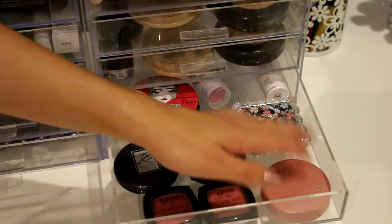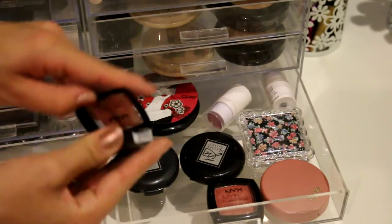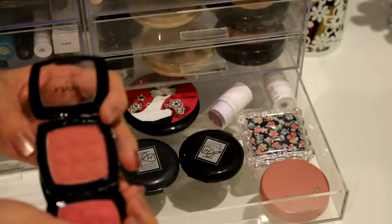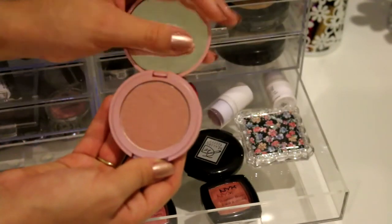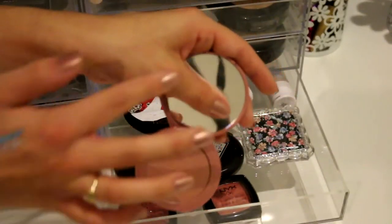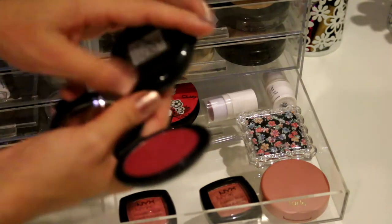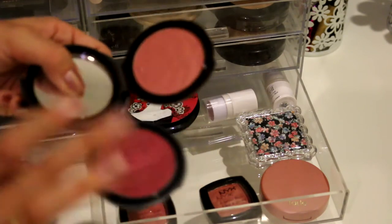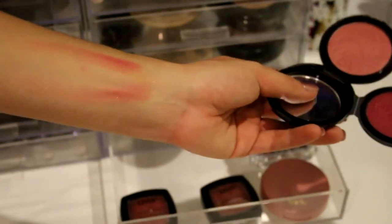Moving on to blushes - I'm not a big blush person, which is why I don't have too many. I have two NYX powder blushes in Mocha and Dusty Rose - these two are so similar I don't even know why I bought them because they look identical. My favorite blush that I use pretty much all the time is the Tarte Amazonian Clay Blush in Risque - so pretty and so natural. The next blushes are two from Malibu Glitz that I got off Shop Miss A for about a dollar, and they are so freaking pigmented - a whole new level for a dollar.